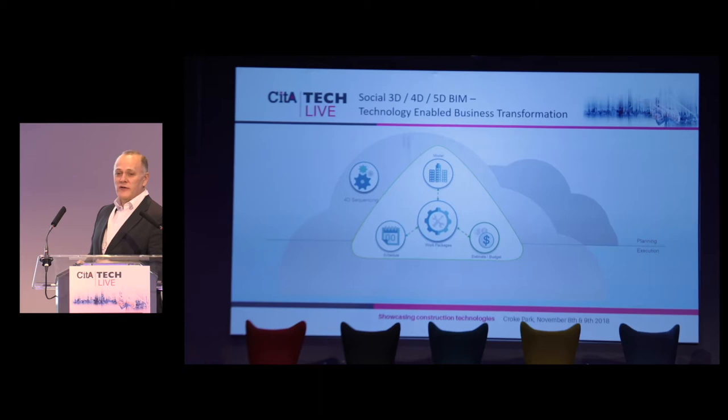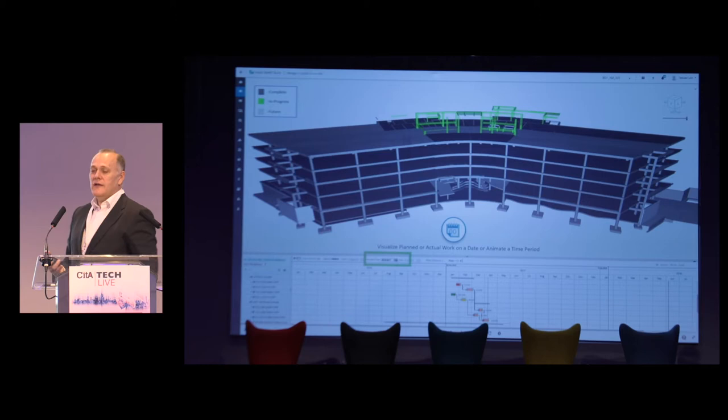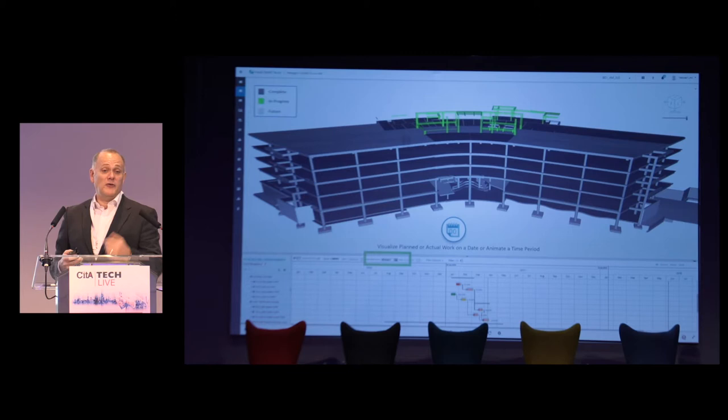Once you've done that you want to see 4D sequencing — the virtual design. Because you've built a work package that contains the graphics, the model, the start and finish times, all the documentation needed to do the work, and probably some virtual training experience. As you run along the timeline, each work package then becomes a representation of time and shows you the building being constructed.